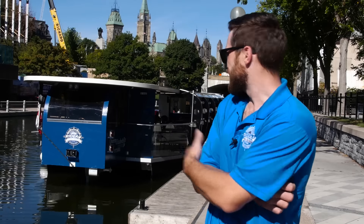I'm Adam Gilfillan. I'm a captain for Rideau Canal Cruises. And this is the Rideau Canal cruise boat, Queen Elizabeth Drive.